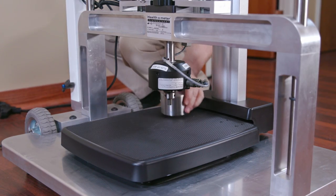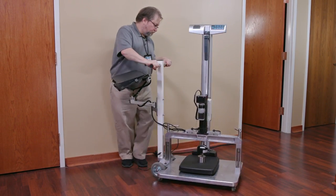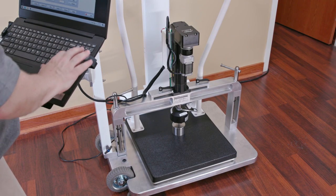Instead of transporting and stacking physical weights, the calibrator automatically applies precise user-specified pressure with accuracy exceeding typical calibrated weights.